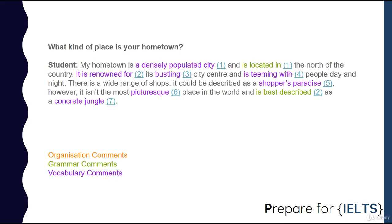What kind of place is your hometown? My hometown is a densely populated city and is located in the north of the country. It is renowned for its bustling city center and is teeming with people day and night. There is a wide range of shops — it could be described as a shopper's paradise. However, it isn't the most picturesque place in the world and is best described as a concrete jungle.